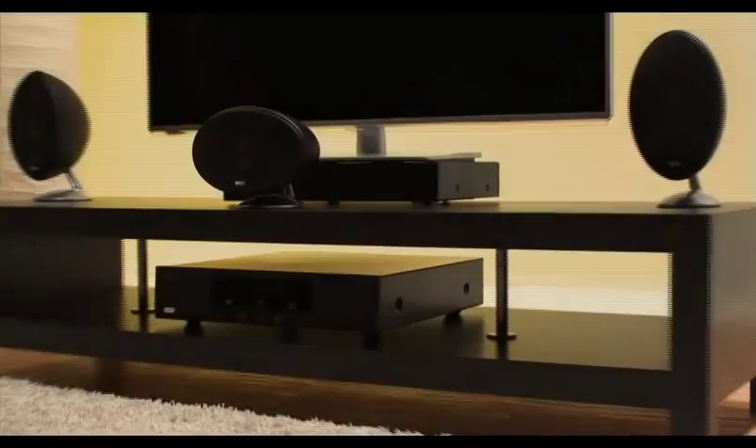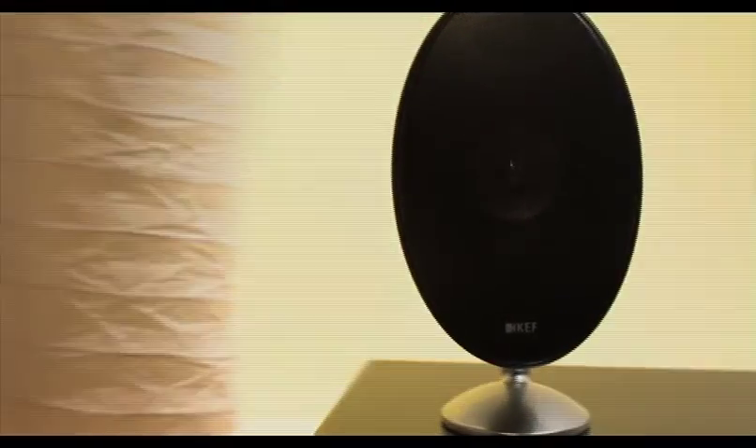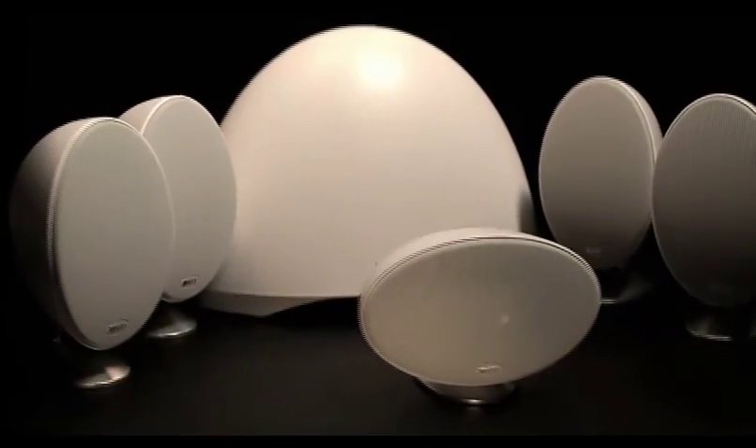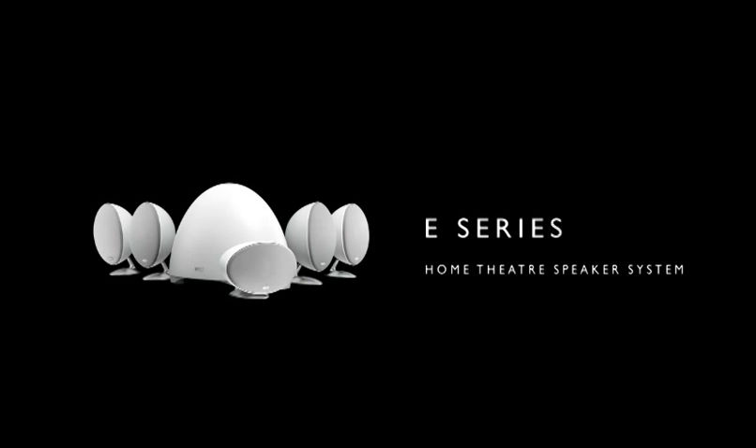Designed for maximum compatibility, connection is simple. Just plug and play, and enjoy extraordinary home theatre sound. Extreme performance, extreme value. KEF E-Series Home Theatre Speaker System.